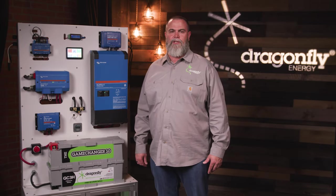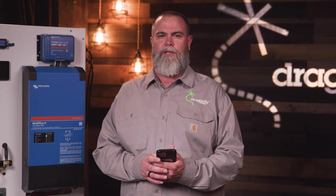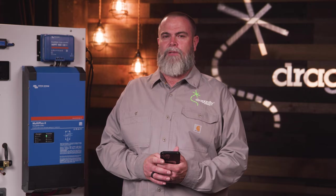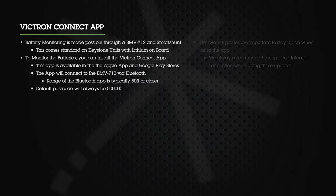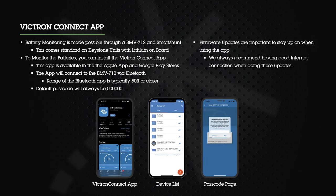A great feature on these power systems is the ability to have battery monitoring, made possible through a BMV 712. To monitor the batteries, you can install the Victron Connect app, available through the Apple App Store and Google Play Store. The app connects to the BMV 712 via Bluetooth, and the range is typically 50 feet or closer. Once you download the app and connect to the Bluetooth monitor, you'll need the default password, which is six zeros. You can also expect an initial firmware update the first time you log in — we always recommend having a great internet connection when doing firmware updates.